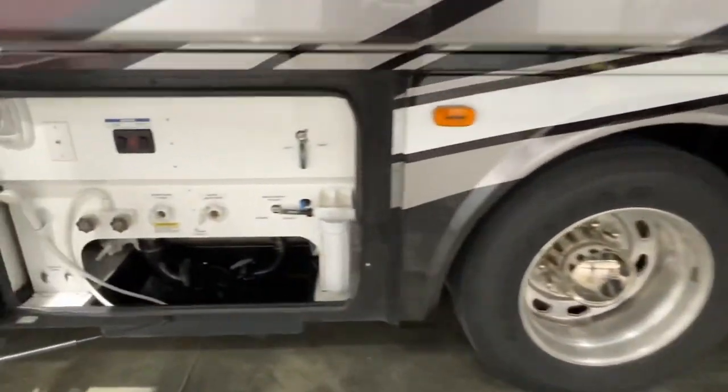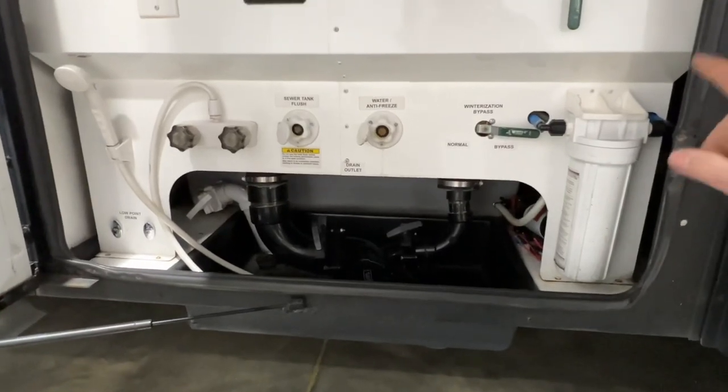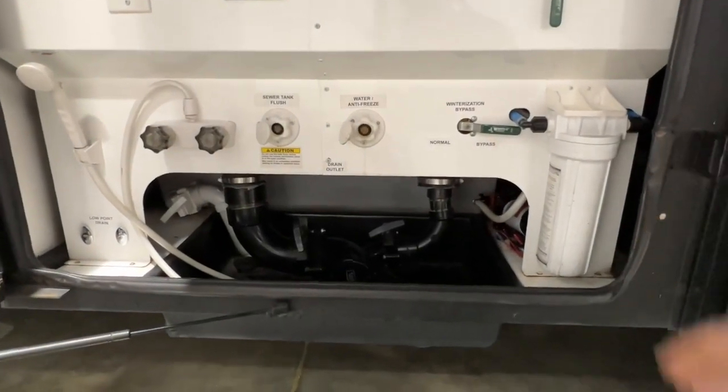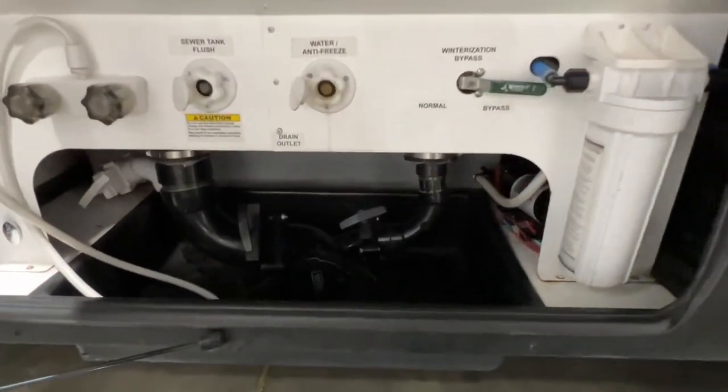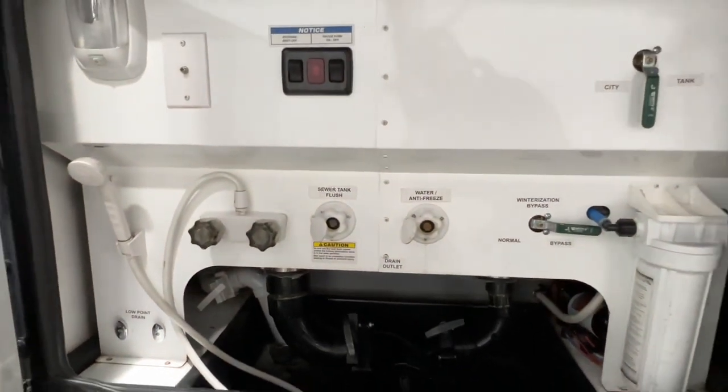It's got a nice easy-to-operate water closet with your house filter. This is where you put your dump hose for your dump, your pump, and your outside shower.